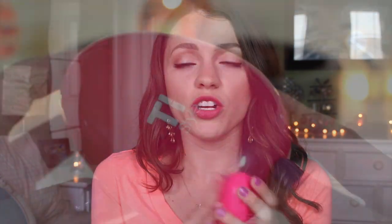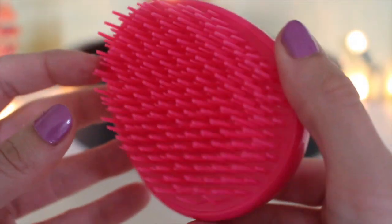Another favorite is my Tangle Teezer — I found it at Marshalls for like three or four bucks and I heard good things. I'm so glad I bought it. It's one of those silly-looking products that's actually amazing. I'm noticing I'm losing less hair. It's especially great for wet hair — you shouldn't brush wet hair, but when you have to, this is the brush to use.